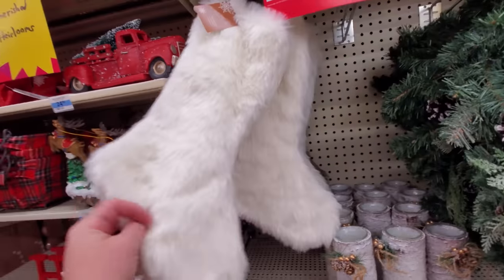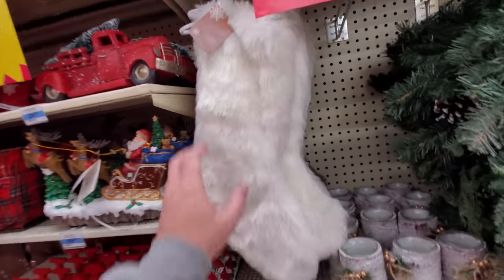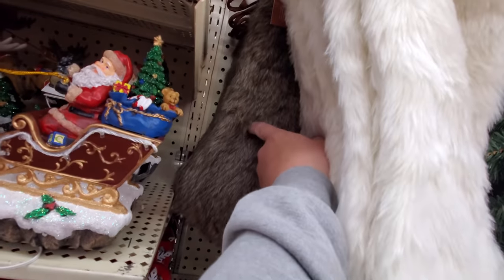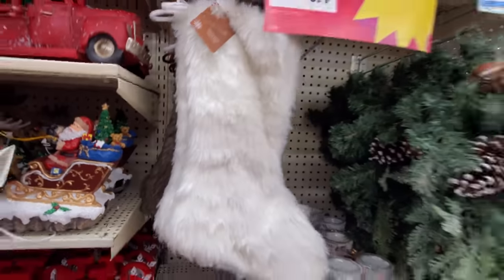Look, it's a Yeti stocking — Abominable snowman. And the Bigfoot. I'm a nerd.